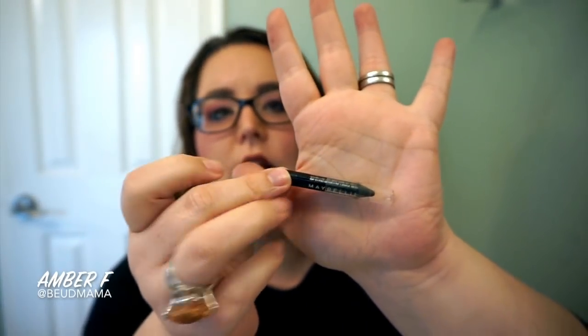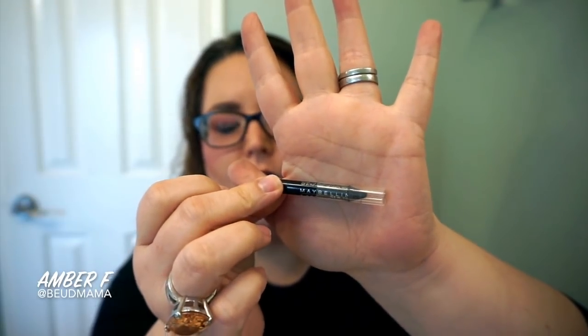Last but not least, I have my Maybelline Lasting Drama Waterproof Gel Pencil in the shade Sleek Onyx. I love this liner and made so much progress on it this last month. I'm going to put it away to try out some other things from my collection and shop my stash. I love this formula — in fact, I have several colors from the Maybelline Lasting Drama Waterproof Gel Pencils because they are fantastic on my lower lash line. I have the purple one, the teal one, and a coppery colored one. These are great.